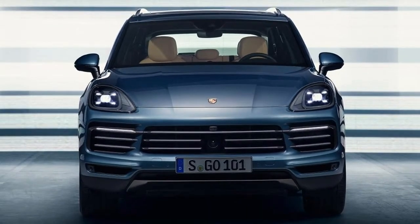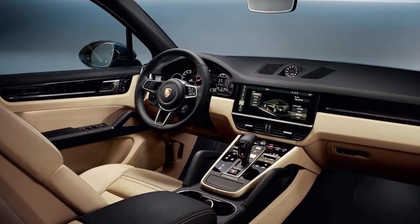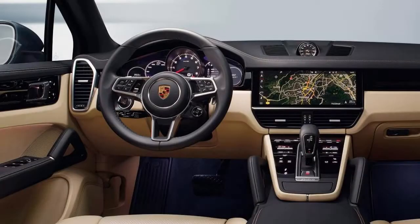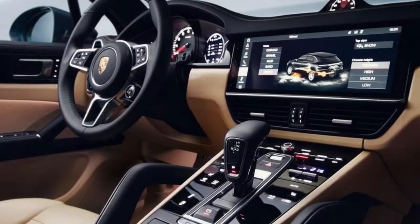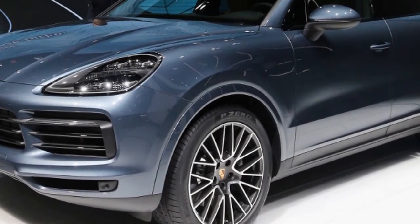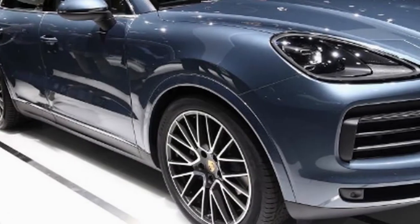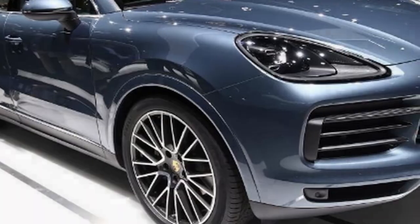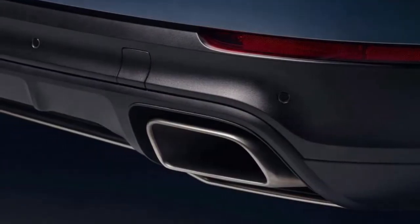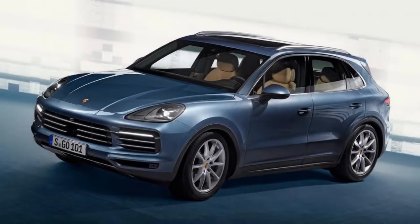The Cayenne sits on the VW Group's MLB platform, also used by the Audi Q7 and Bentley Bentayga, although Porsche has completely modified the layout for its own purposes. The Cayenne has the same wheelbase as the mk2, but the car's overall length increases by 63 millimeters, and the roofline is 9 millimeters lower. Combined with increased use of horizontal lines at the front end, this gives the Cayenne a somewhat wider-looking stance.